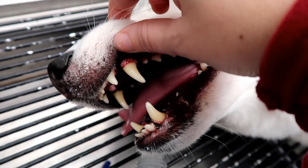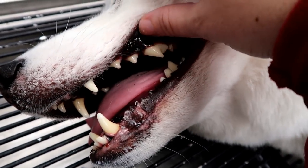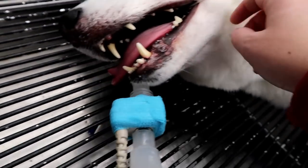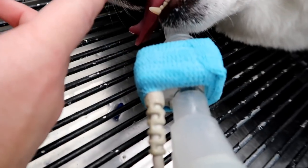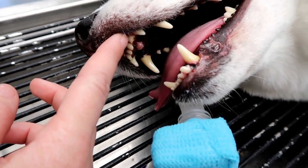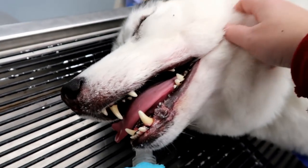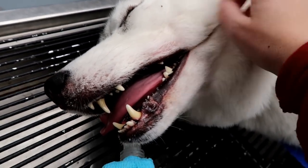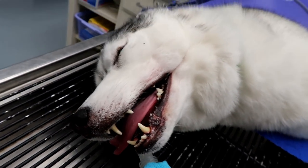You guys can see - Memphis' teeth look so much better! She's still sleepy. She still has to get some polish put on her teeth. She's got one up here that might be fractured - right there, that one - probably from chewing on things like rocks. Other than that, she's doing pretty good! We're almost done!